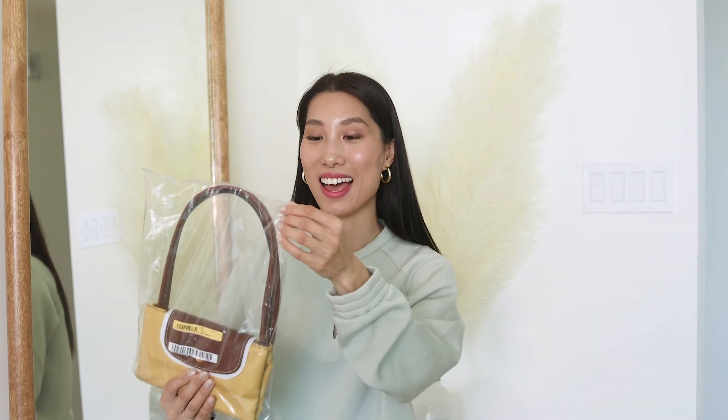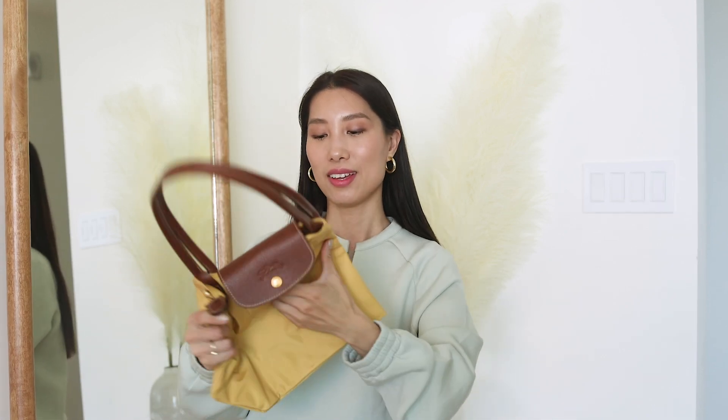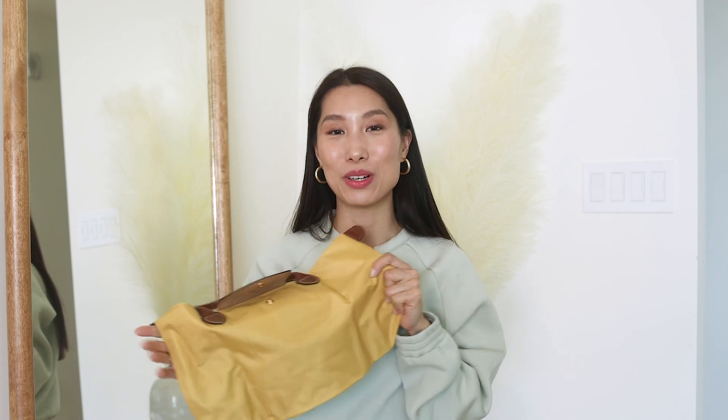Up next, I have this Longshan tote. I haven't unboxed this one yet, but I've had a couple of different totes from Longshan before and I know the style. This color is really cute — let's check it out. Here is the tote; it's a small-medium size with longer straps. You can do it as a shoulder bag or use it as a handbag. I love the classic, timeless style of Longshan, and I really like this color — it's called Curry. I think this could be a nice everyday tote.